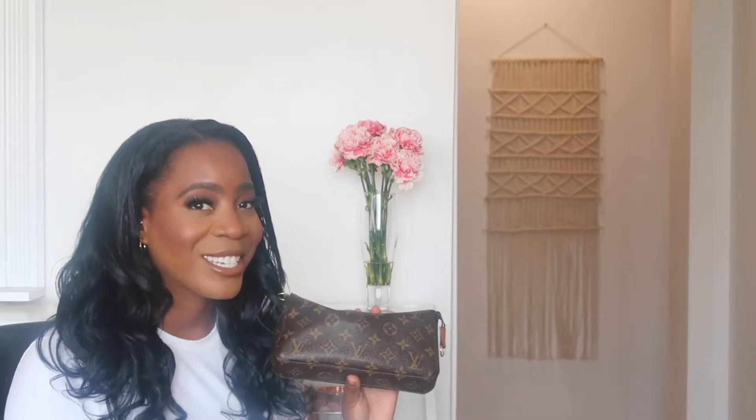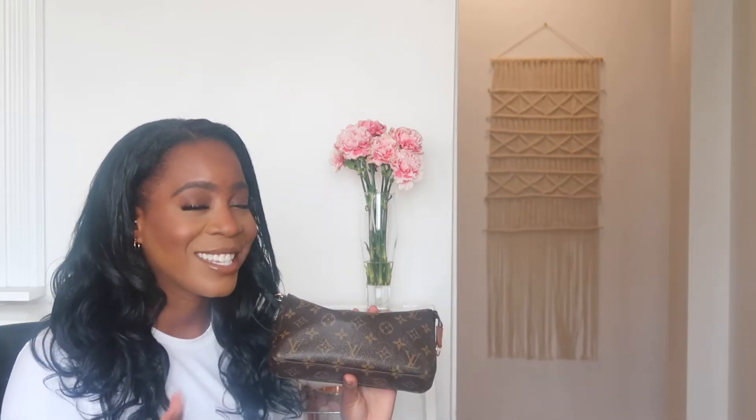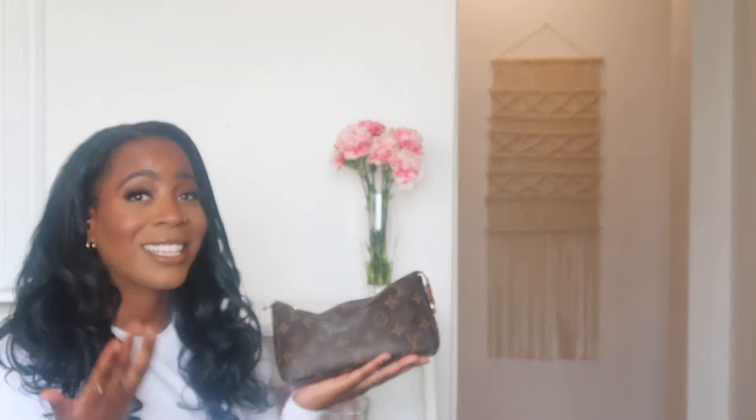Mainly because of price increases. So if you are interested in purchasing this bag, I would just say go ahead and purchase it because you are going to get your money's worth. You're going to love it and you're going to use it on a daily basis.